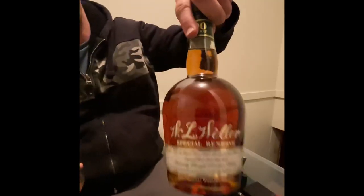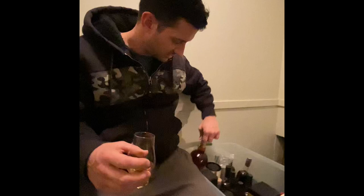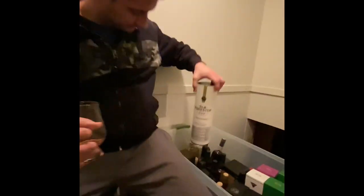We've got a 291 barrel proof single barrel Colorado whiskey, another bottle of the old school chubby Weller single special reserve, the highly sought after Old Forester 150, and look at that — batch proof Kentucky bourbon.